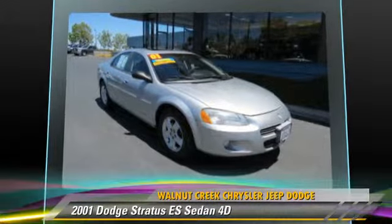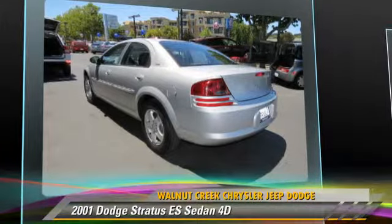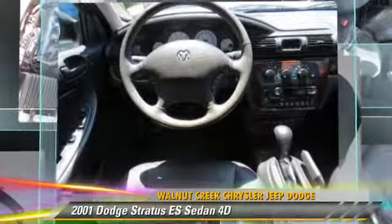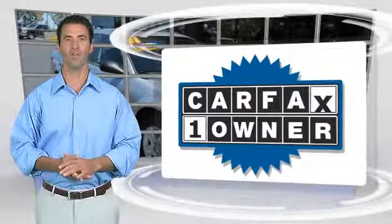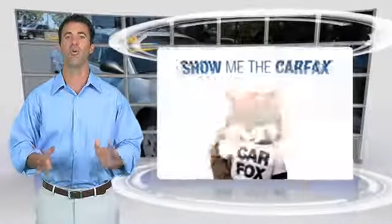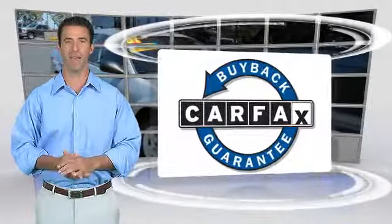Give us a call to schedule your test drive today. This is a one-owner vehicle with the CARFAX Vehicle History Report. Be sure to find a complimentary copy of this report online or contact the dealership. This vehicle qualifies for the CARFAX Buy-Back Guarantee.